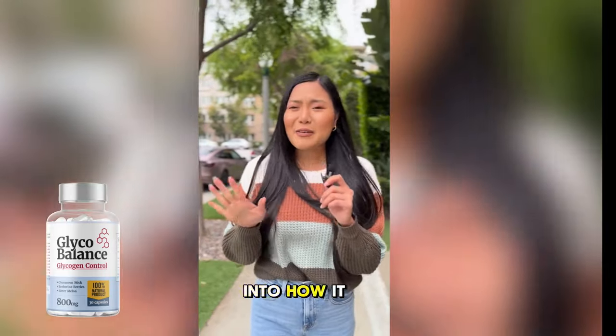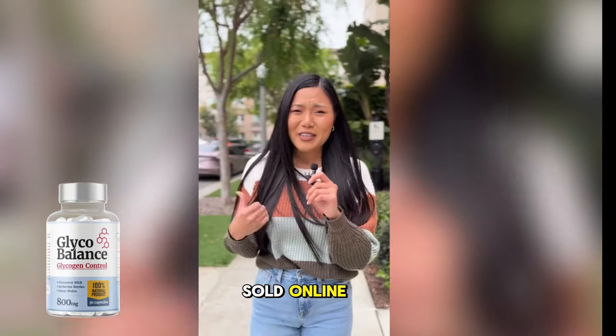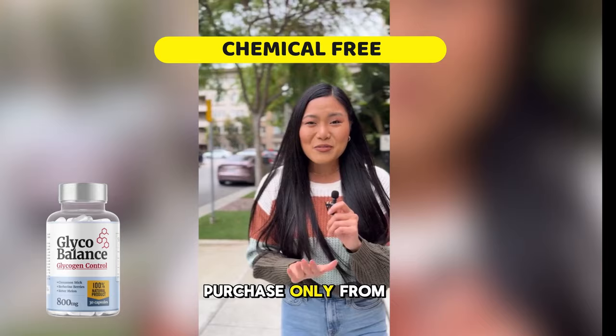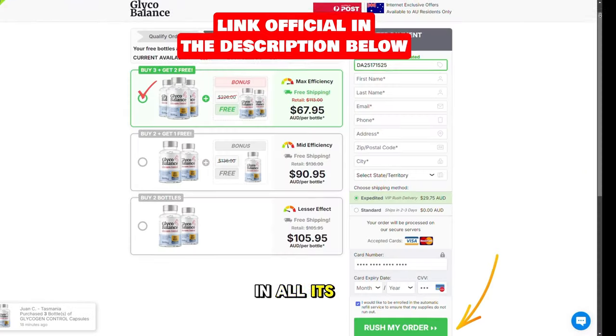Before I dive into how it works, here's something important to know. With the rising popularity of Glycobalance, there are many counterfeit versions being sold online. To avoid wasting your money on fakes, make sure you purchase only from the official website, which I've linked in the description below. That's the only way to ensure you're getting the real product and all its benefits.